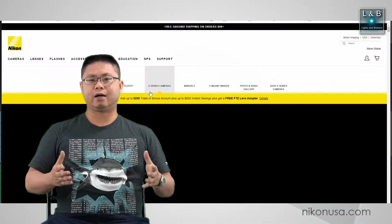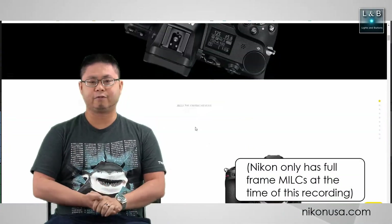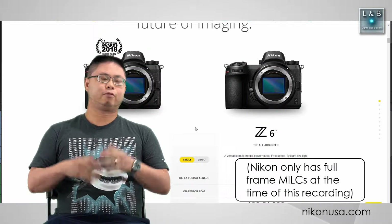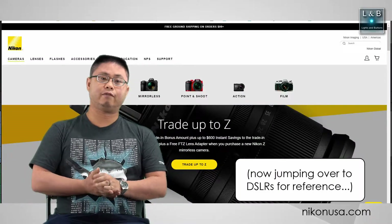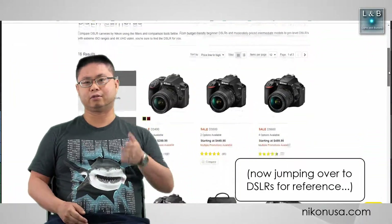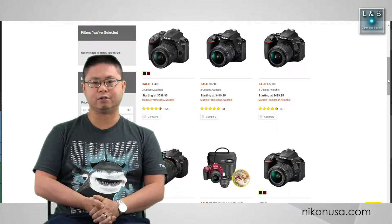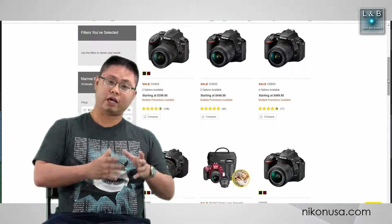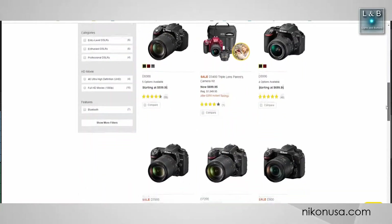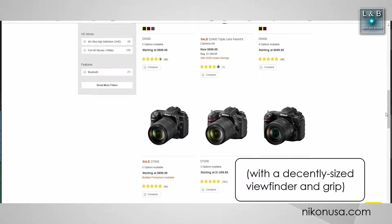When it comes to Nikon, their approach is a little bit different. For full frame, you have the larger bodies, but for the APS-C cameras, you have different lines — the 3000, 5000, and 7000 series. For example, the 3000 series have the smaller camera body, and when you go up to the 7000 series, you get the slightly larger camera body.